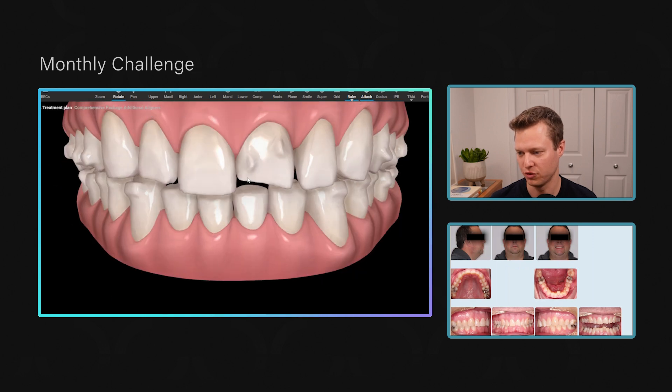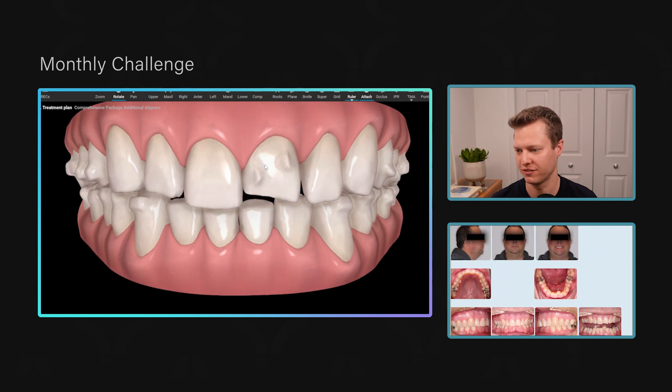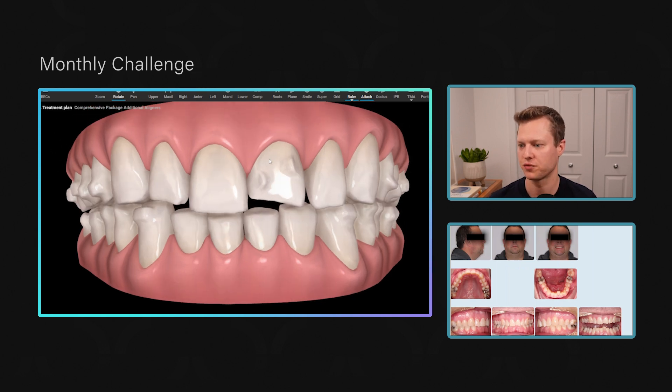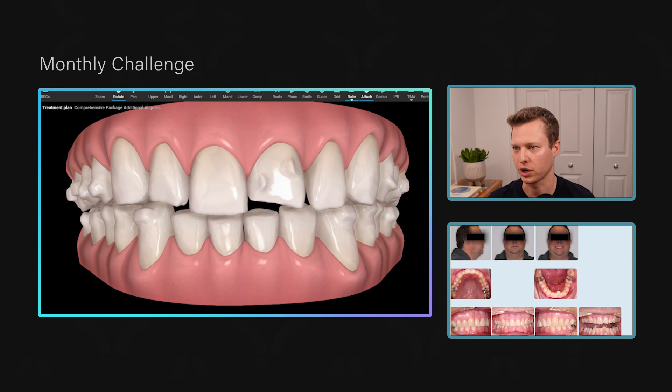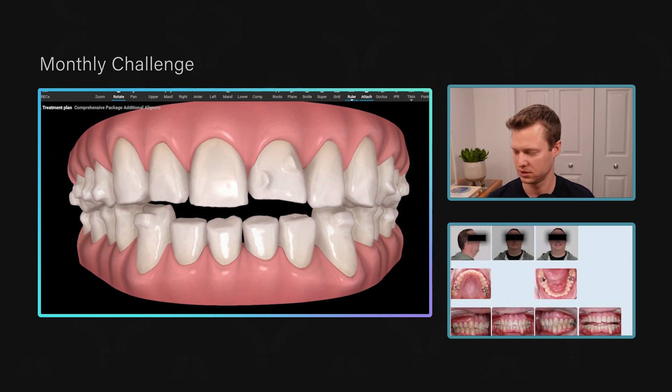So when you see 40 aligners here, this does not mean 40 or even 80 weeks — it means about four months of trays when changing twice per week. Going back to the beginning of his next batch, we've managed to upright that tooth a lot more and the root is in a much better position. Gingival margins are getting better; there's still a little work to do on both upper and lower.